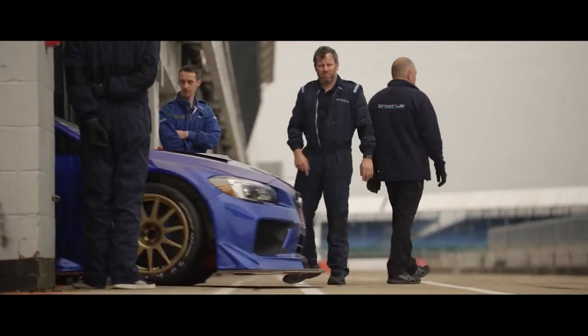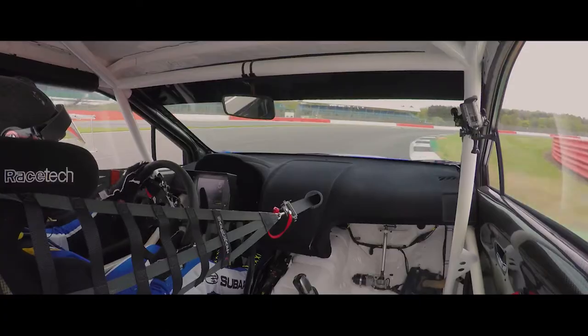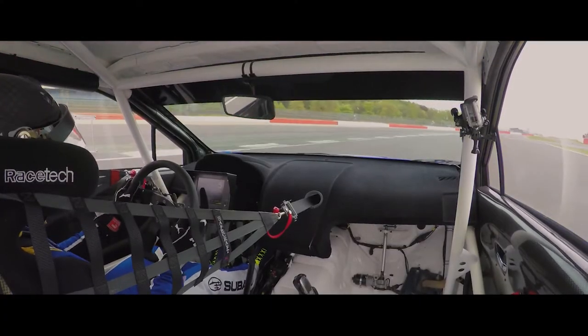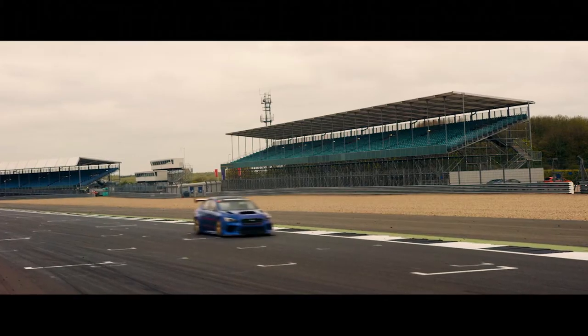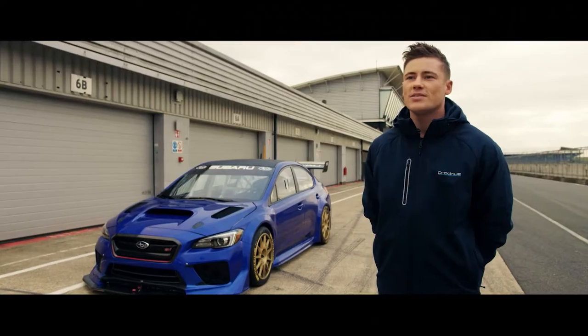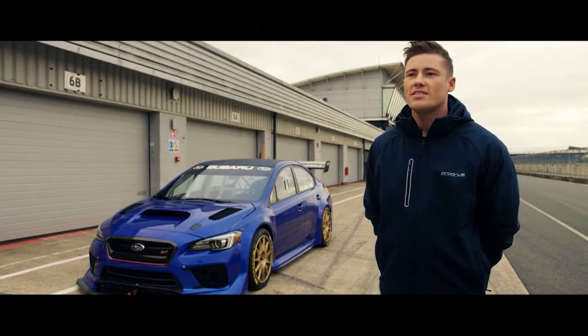I've never driven the car before, so the first priority was just to get comfortable, and then second to that, do some chassis tuning for what we think will suit the Nordschleife. It's been a productive day and I'm looking forward to heading to Germany soon to have a go at setting a fast lap.